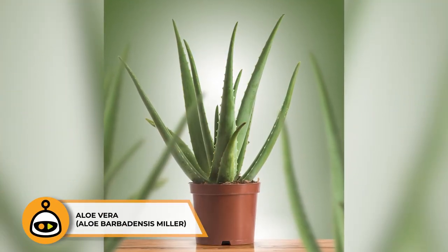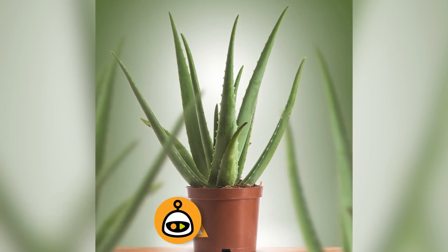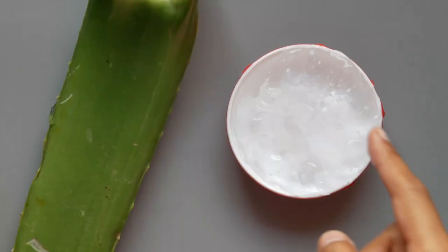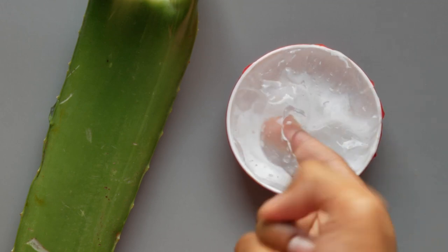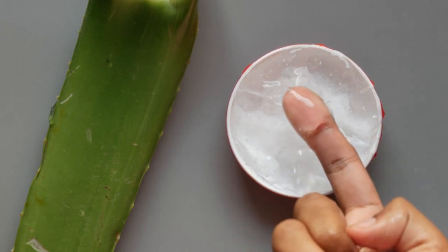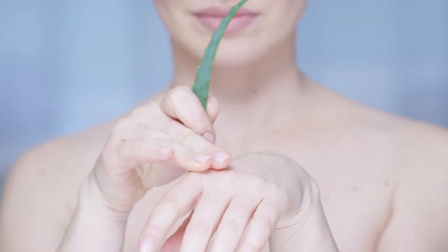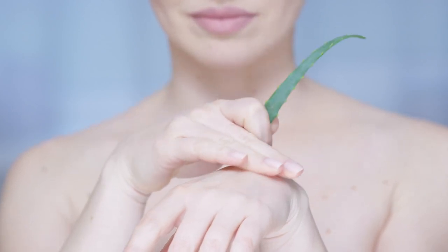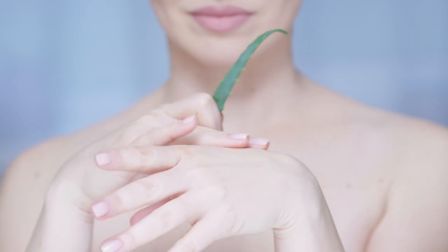Aloe Vera is a versatile and easy-to-care-for succulent known for its exceptional medicinal properties. The gel inside its fleshy leaves is a popular remedy for soothing skin irritations, minor burns, cuts, and sunburns. Its anti-inflammatory and cooling effects make it a natural choice for topical applications. It can also promote wound healing, reduce redness and itching, and its moisturizing properties can be used as a natural skin conditioner.